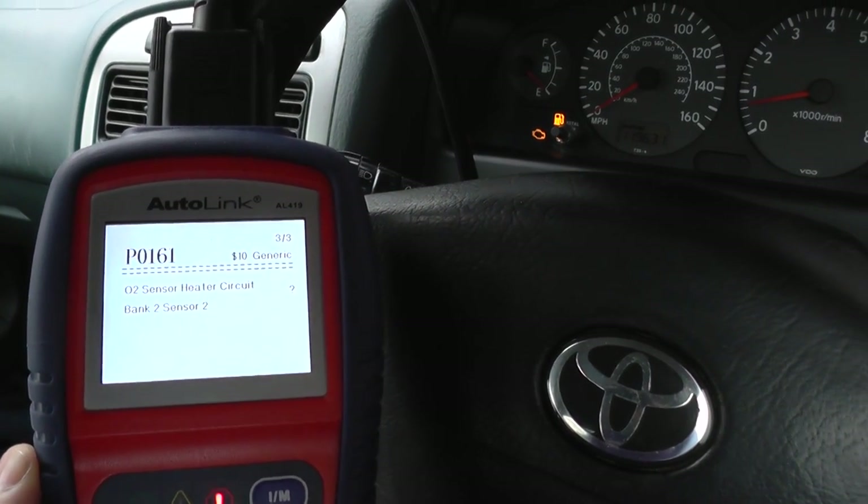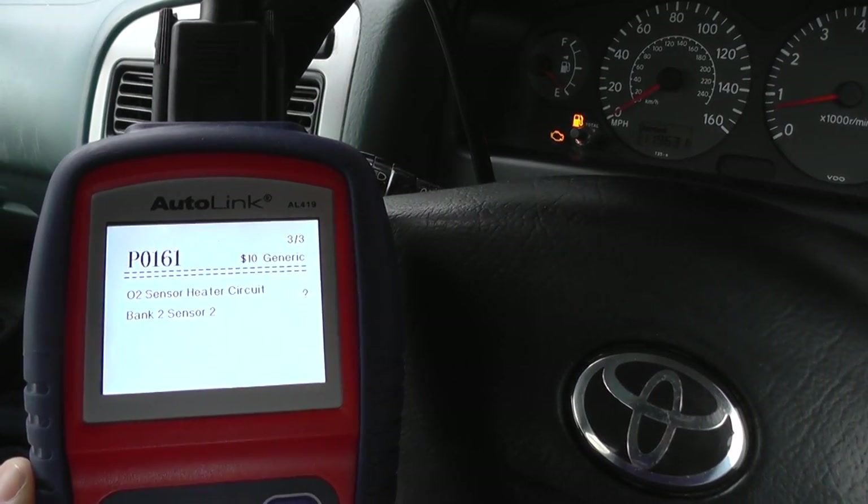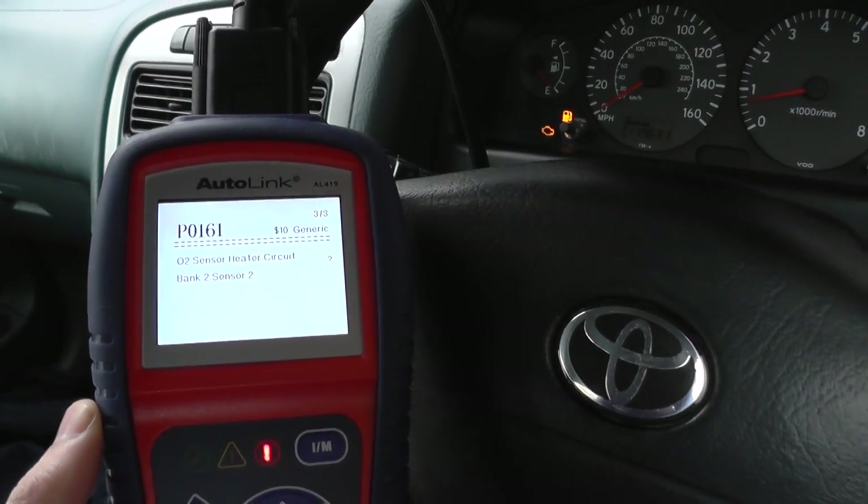So that's the Autel Autolink AL419, and it is available just by clicking the link directly below this video. Thanks very much for watching.